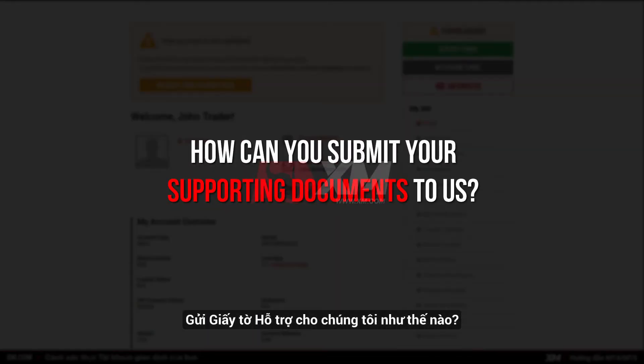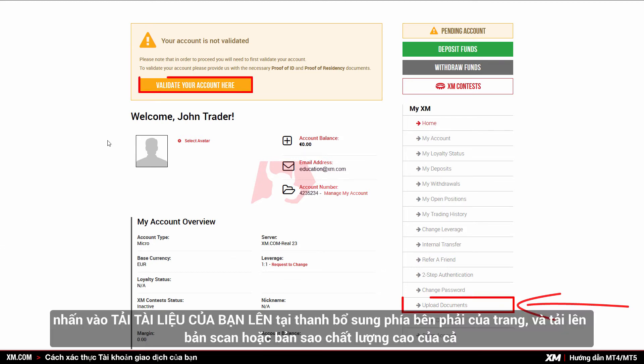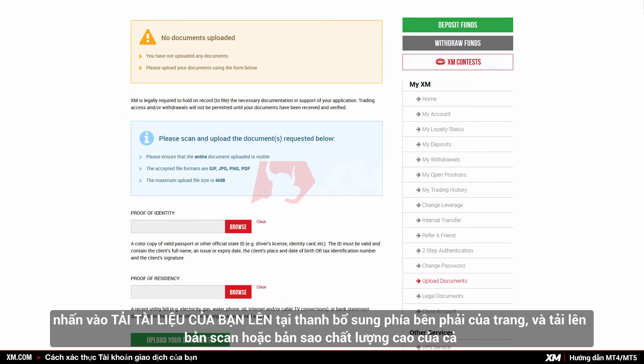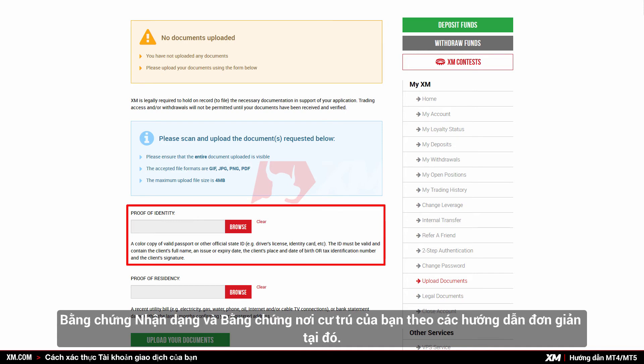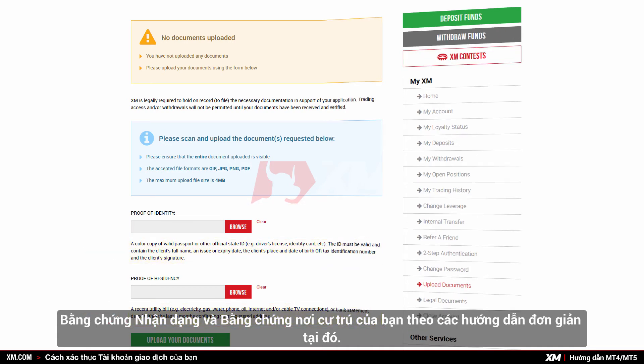How can you submit your supporting documents to us? All you need to do is log into the XM members area, click 'Upload Documents' in the right-hand sidebar of the page, and upload a scanned version or a high-quality photocopy of both your proof of identity and your proof of residence by following the simple instructions there.